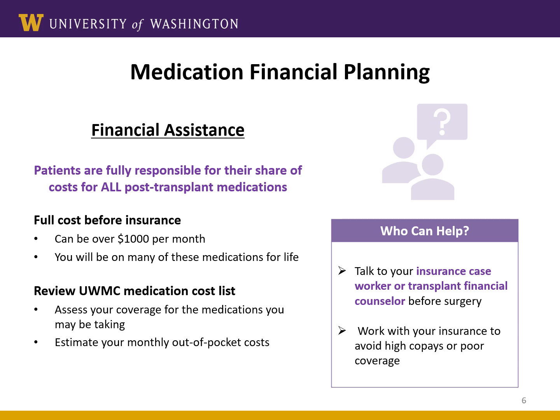If you have further concerns about affording your medication copays, please contact the transplant team immediately. The transplant financial counselors can help you find programs that you might be eligible for, like state government programs or financial assistance, or perhaps you need to change your insurance or adjust it so that you have the best possible coverage.